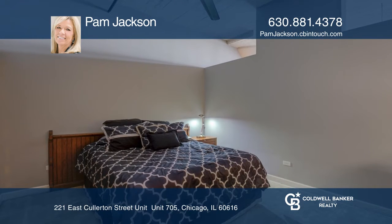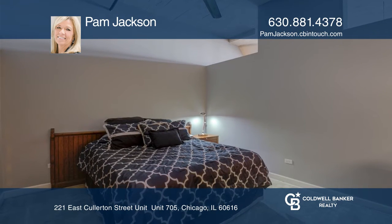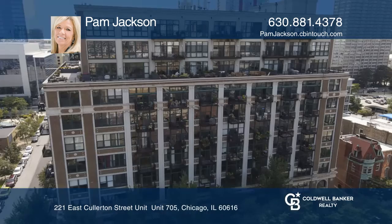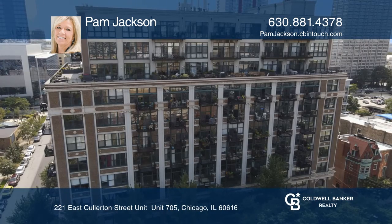The master bedroom boasts a walk-in closet and a spacious bathroom with soaking tub and dual vanity. Hear all the details when you tour with Pam Jackson.